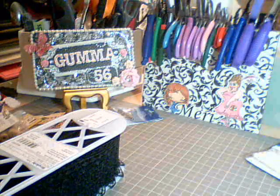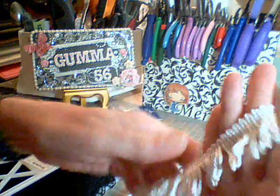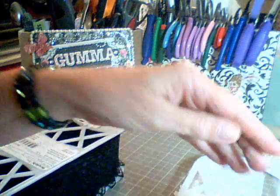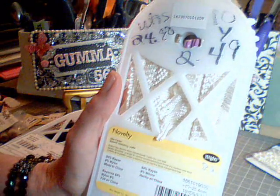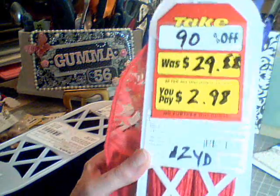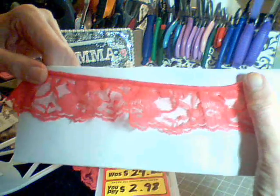Then I got this white fringe. This is a 10-yard spool and it was $2.49. And I got this one — 12 yards for $2.98 — and it's a rose color ruffle.